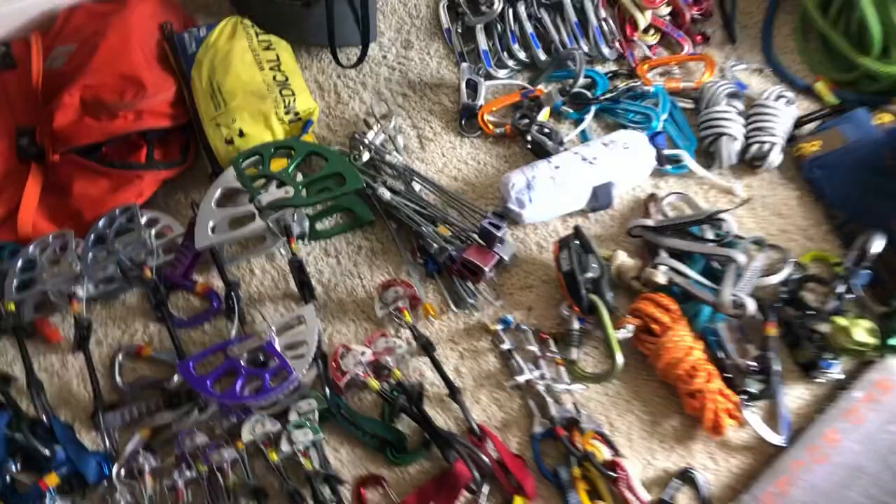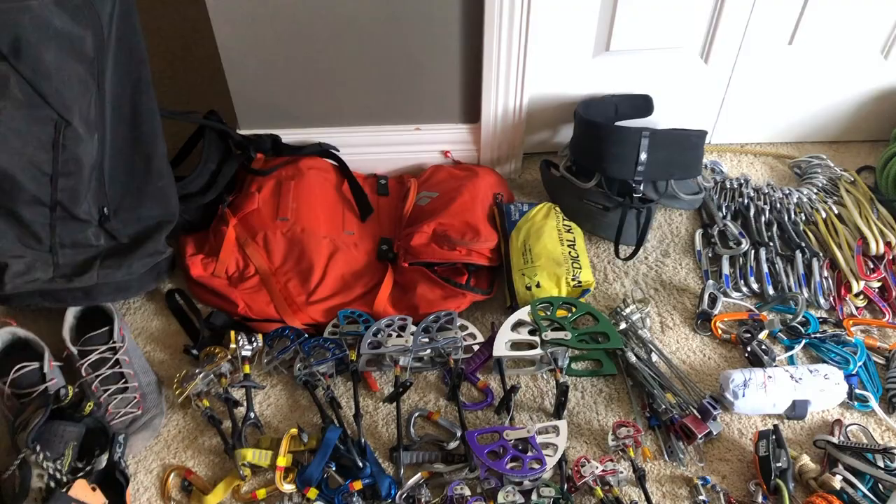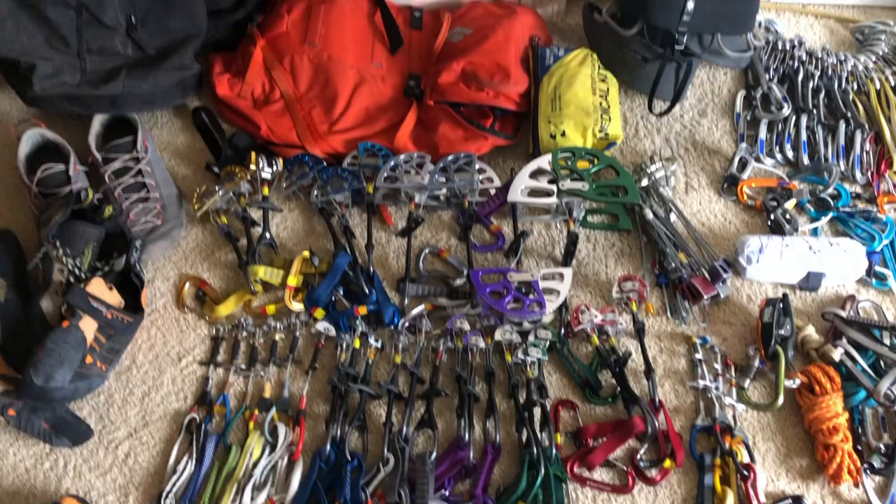That's pretty much everything I bring to Red Rocks. It's a lot, but if you organize trips with friends you can pool gear together. I've been doing this a while and accumulated a lot of extra stuff, but you definitely don't need all of this for Red Rocks. It's a great place — everyone should go at least once. If you want beta on anything or have gear suggestions I didn't mention, leave a comment and I'll see you in the next video.